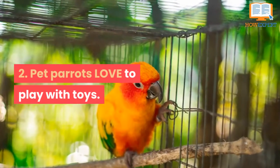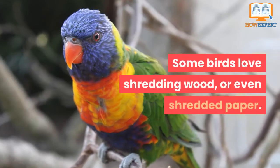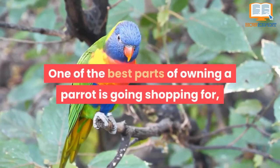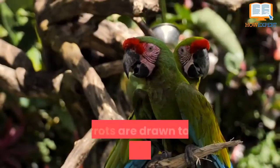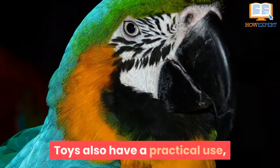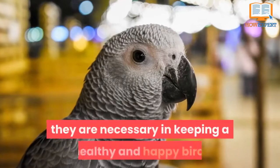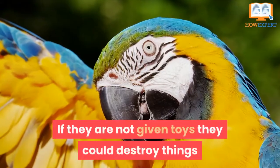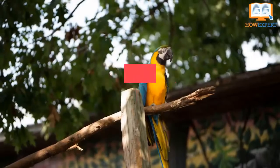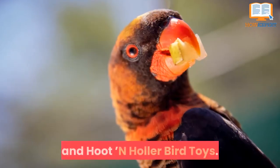Reach out to your local aviary rescue to see if there are any perfect matches for your family. Number 2: Pet parrots love to play with toys. Just like a child, parrots love to play with toys — some classic favorites are shreddable toys, wood, or crinkle paper. One of the best parts of owning a parrot is going shopping for or making your own toys. Toys also have a practical use, helping keep their nails and beaks filed down. If they are not given toys, they could destroy furniture, trinkets, or walls, or even pluck out their own feathers. Check out Planet Pleasures and Hoot and Holler Bird Toys for great options.